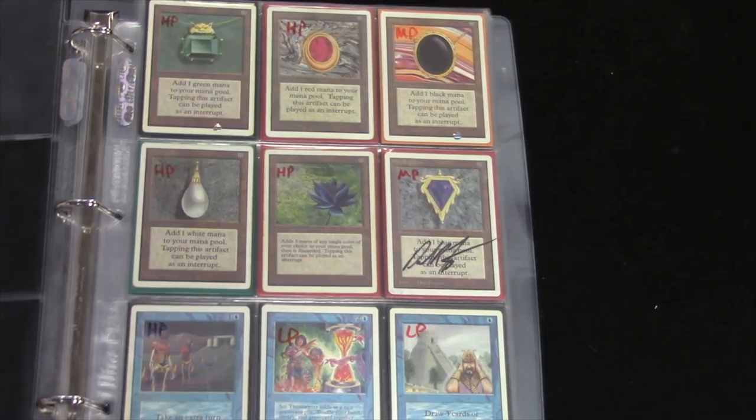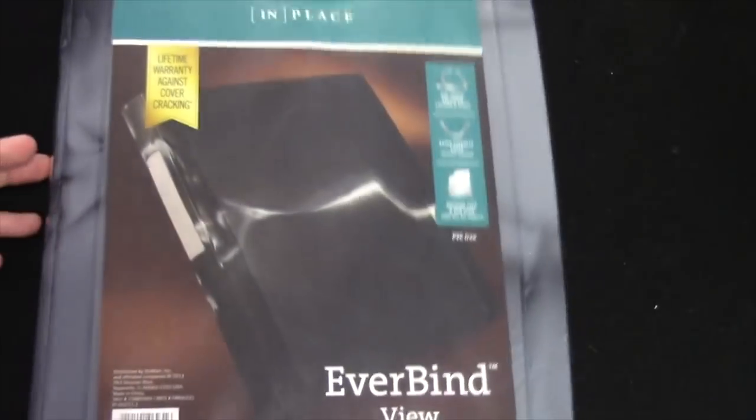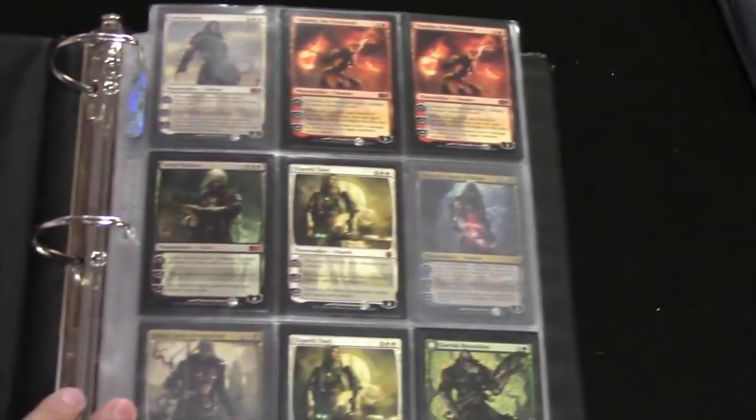The collections I get emailed are literally one guy trying to sell one beta card — like an Orcish Artillery. And I already own a bunch of those and don't need it. I had this collection in my hands and I turned down the offer, which I was very, very regretful about. This was the biggest non-buy in my opinion. Look at the binder it's in — it should be encased.